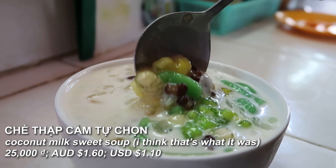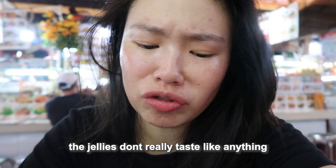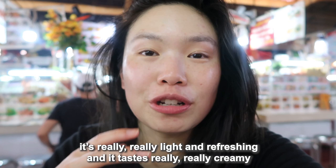Finally we have dessert — it's an iced sweet soup with coconut milk and a range of different jellies. I just ate a piece of ice and it was really cold. The jellies don't really taste like anything, they're slightly sweet. There are red beans and white beans in the coconut milk as well. It's really light and refreshing and tastes creamy but there's no dairy at all — I love that.